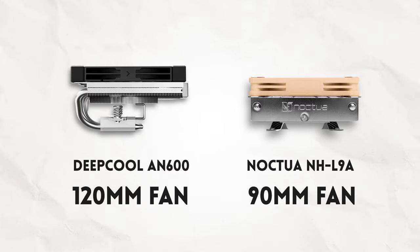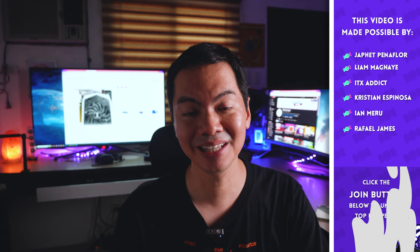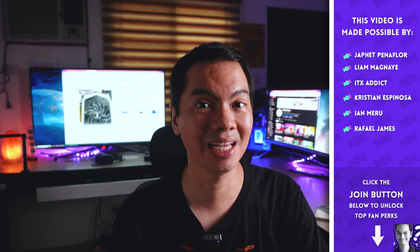Interesting to see how an increase in fan size has a clear impact on cooling performance. No-brainer though — if you're in the market for a low-profile cooler and your case can fit a 120mm fan for the CPU cooler, then the Deepcool AN600 is an excellent choice. Thanks for watching.